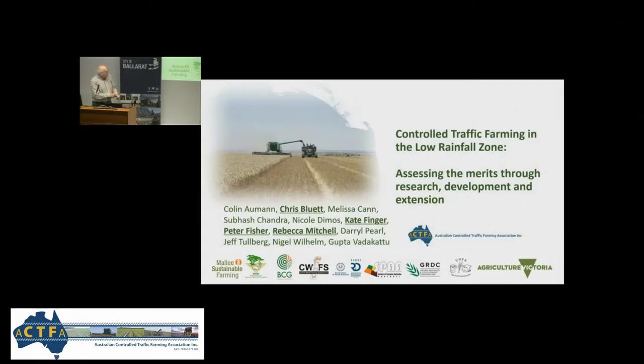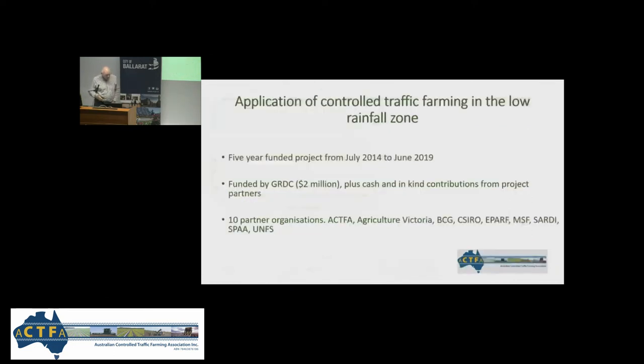I'm going to introduce the project briefly, and other people involved will discuss results. The official title is the Application of Controlled Traffic in the Low Rainfall Zone, which for five years was funded by GRDC to the tune of two and a quarter million dollars, and about that much in cash and in-kind contributions from the project partners.